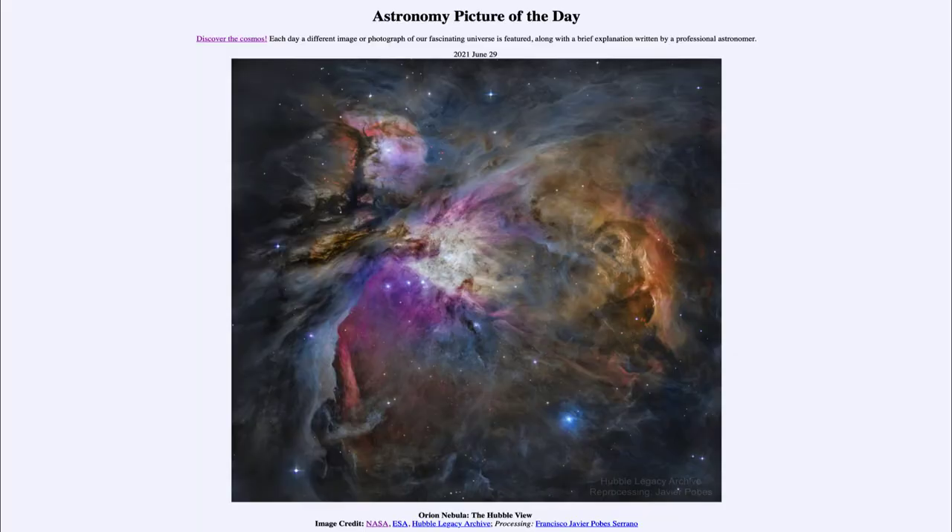Greetings and welcome to the introduction to astronomy. One of the things that I like to do in each of my introductory astronomy classes is to begin the class with the astronomy picture of the day from the NASA website, that is apod.nasa.gov/apod. Today's picture for June the 29th of 2021 is titled Orion Nebula: The Hubble View.